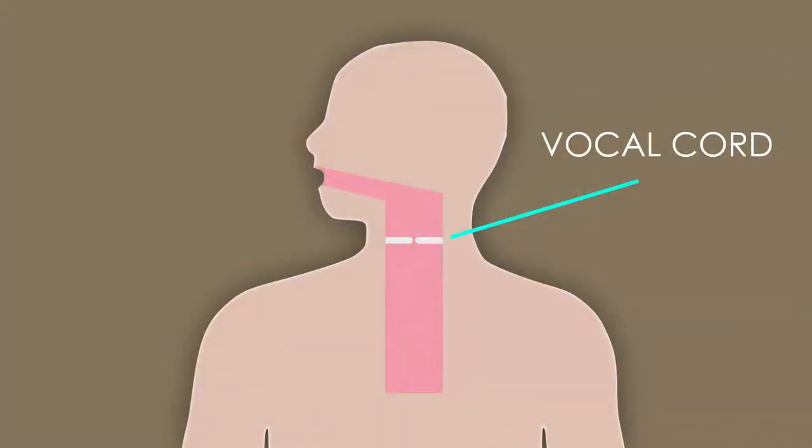Your vocal cords help you make all types of sounds — like right now, my vocal cords are helping me make the sounds I'm speaking. That's why you get the 'hicc' sound: when you inhale air during hiccups, the air goes in quickly, so the vocal cords have to work more and it makes that 'hicc' sound.